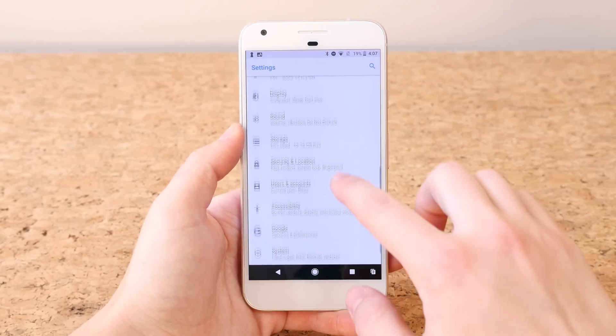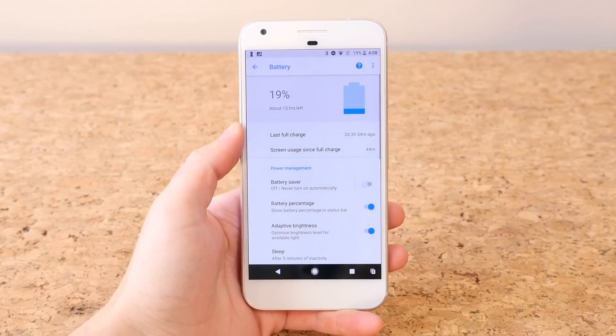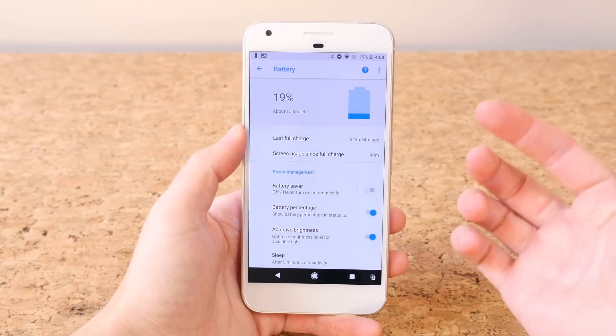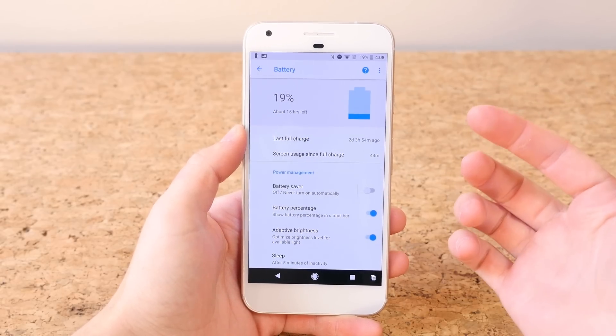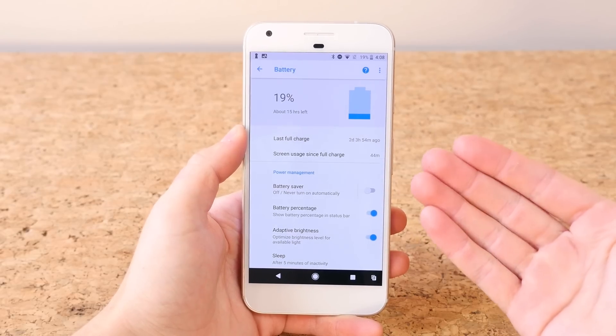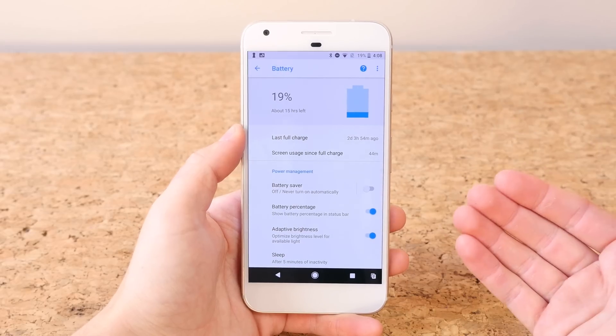The battery section has been updated quite significantly. You'll see there's a section for last full charge and screen usage since full charge, which is kind of cool. Battery life should also be improved on devices running Android Oreo by limiting how apps are used in the background.